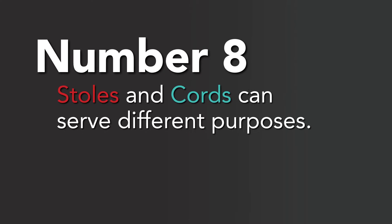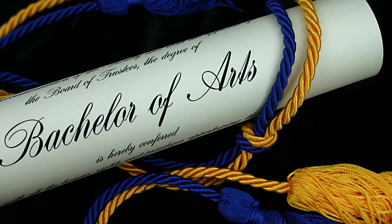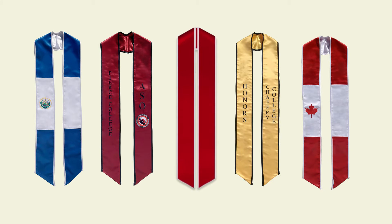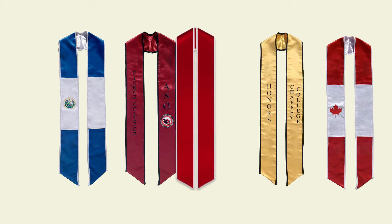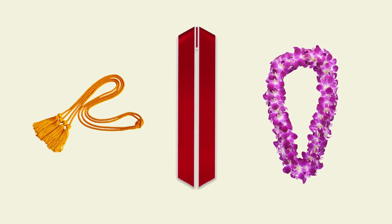Number 8: Stoles and cords can serve different purposes. Many often confuse stoles and cords, thinking they can represent the same thing. But in reality, cords are typically made to represent academic achievements and awards, whereas stoles are made to represent anything really. To maximize your graduation day attire, we suggest one awesome personalized stole layered with cords, leis, and other accessories that help you celebrate your big day.